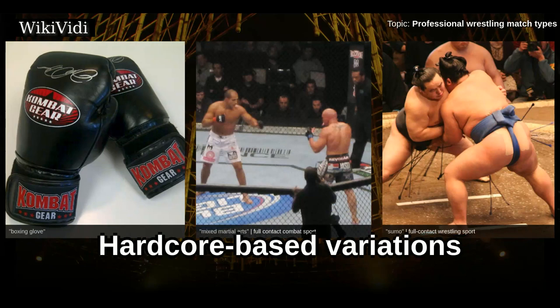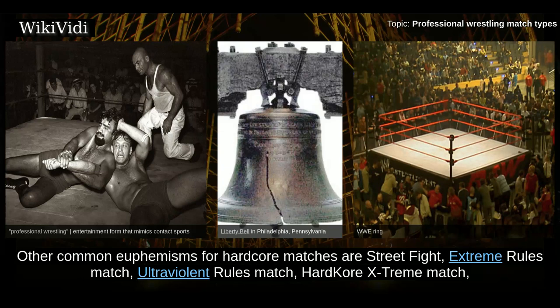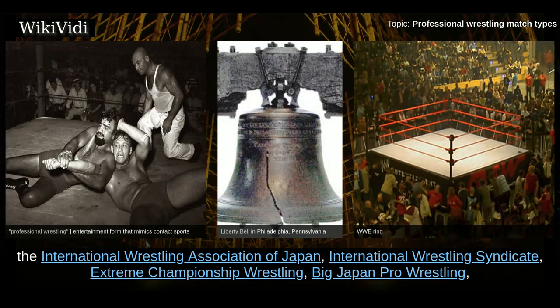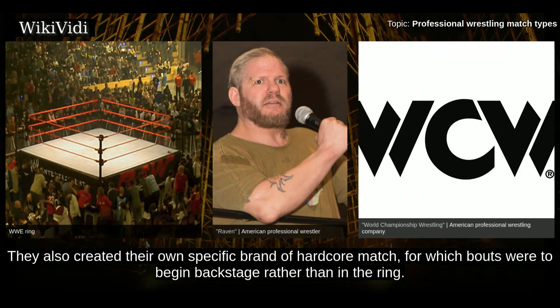Hardcore Based Variations. Hardcore wrestling is a subset of professional wrestling where some, any, or all of the traditional rules do not apply. Most often this simply means there are no disqualifications, which itself eliminates countouts, allowing decisions to take place anywhere. Common euphemisms for hardcore matches include street fight, extreme rules match, ultra-violent rules match, hardcore extreme match, and no-holds-barred match. Some promotions, such as Frontier Martial Arts Wrestling, the International Wrestling Association of Japan, International Wrestling Syndicate, Extreme Championship Wrestling, Big Japan Pro Wrestling, and Combat Zone Wrestling, have specialized in hardcore matches with standard non-hardcore matches being the exception. World Championship Wrestling utilized the term Raven's Rules for hardcore matches involving Raven, and also created their own specific brand of hardcore match where bouts were to begin backstage rather than in the ring.